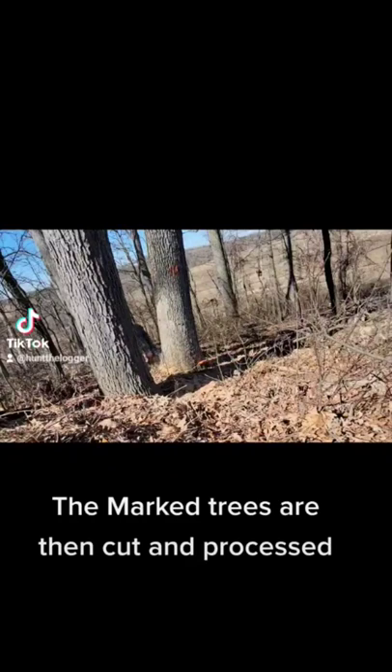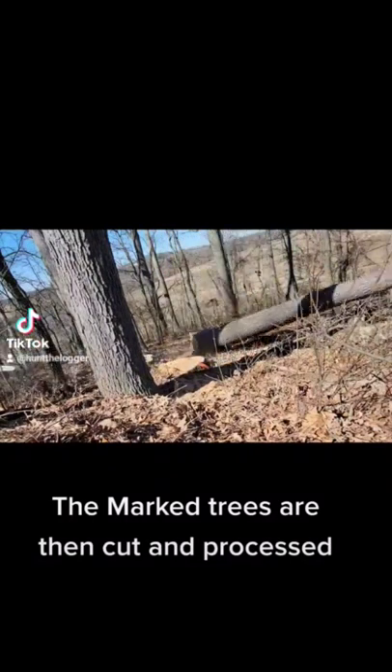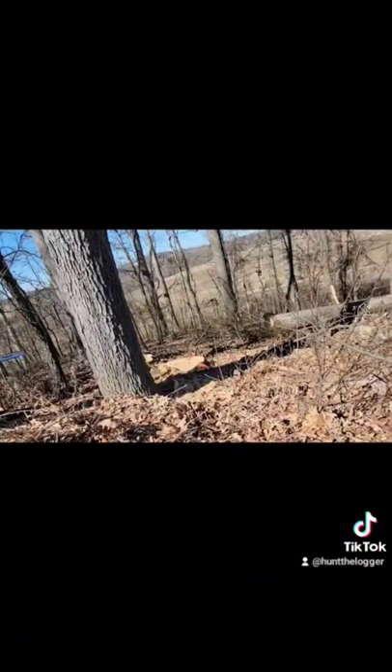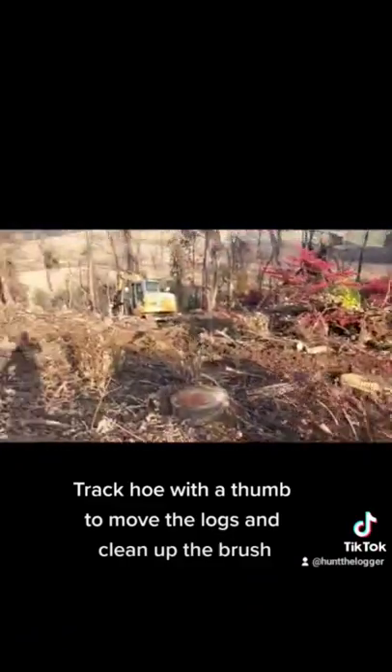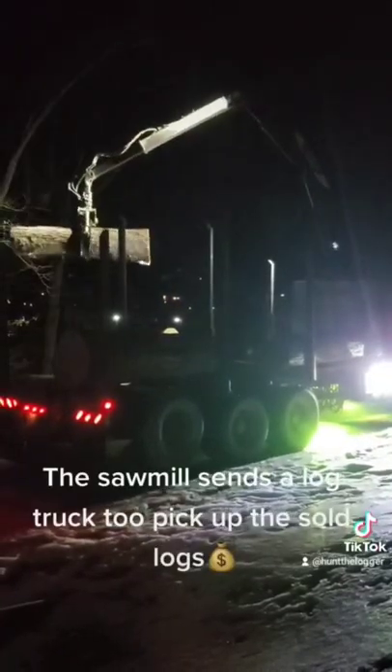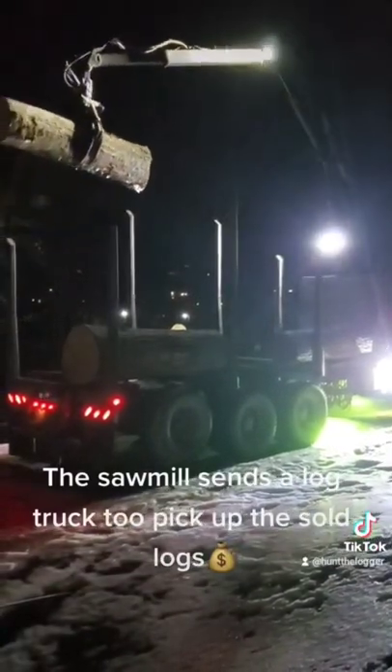The marked trees are then cut and processed. A track hoe with a thumb is used to move the logs and clean up the brush. The sawmill sends a log truck to pick up the sold logs.